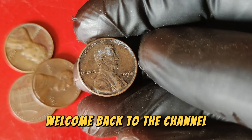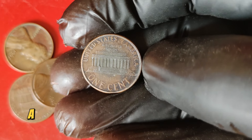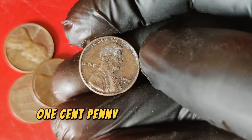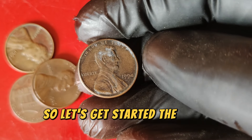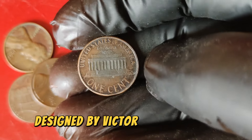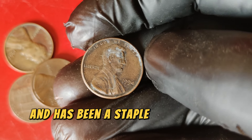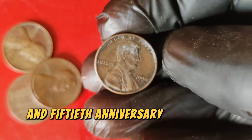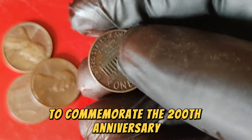Hey everyone, welcome back to the channel. Today we've got an incredible coin to talk about — a coin that's been making waves in the numismatic world and could be sitting in your pocket right now. We're diving deep into the world of the 1994 Lincoln one-cent penny. The 1994 Lincoln one-cent penny is part of a long lineage of pennies dating back to 1909 when the Lincoln penny was first introduced, designed by Victor David Brenner with a portrait of President Abraham Lincoln on the obverse and the Lincoln Memorial on the reverse. In 1959, the reverse was changed to feature the Lincoln Memorial, marking the 150th anniversary of Lincoln's birth, remaining in use until 2009.